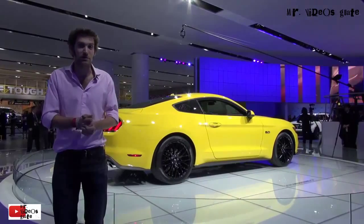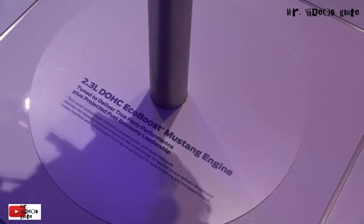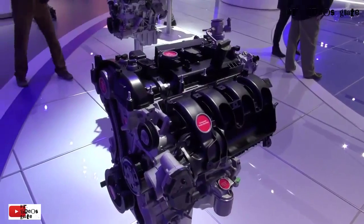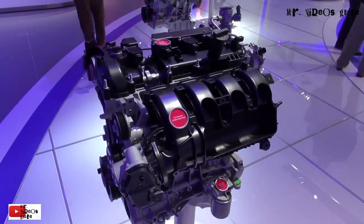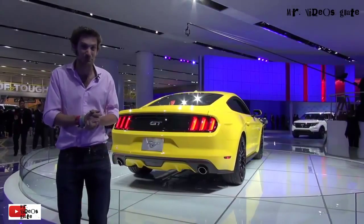However, intriguingly, they're also going to put a four-cylinder engine into this. It's a 2.3-litre EcoBoost engine, and that puts out about 305 brake horsepower and about 300 pounds of torque. Whether people in Europe will go for it anyway, I don't know. Whether it'll go for it with a four-cylinder engine in it, I really can't see it happening.